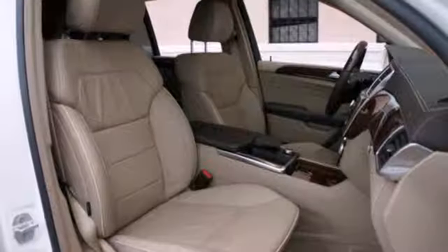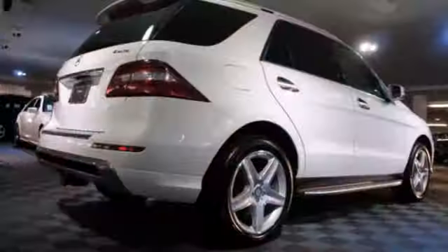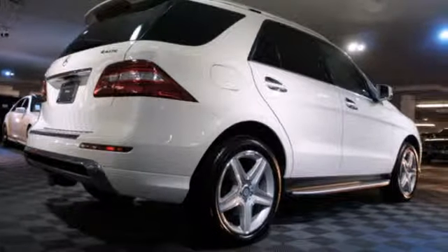It has plenty of room for your family and will keep them safe with stability and traction control, multiple airbags, heated mirrors, and rain-sensing wipers.